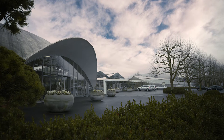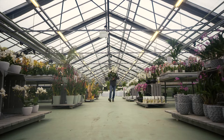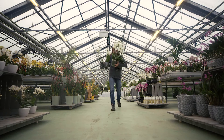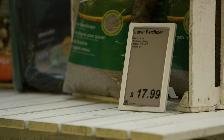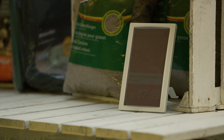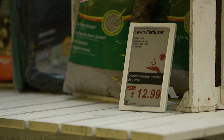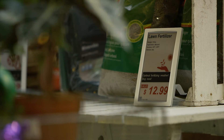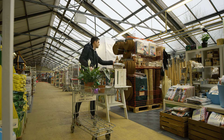Imagine a store where products on the shelves will advertise themselves automatically based on external factors such as weather conditions. Think of flowers letting you know when it's the ideal time for planting, table fans, barbecue charcoal or ice cubes reminding you of the heat wave to come, or icing salt announcing the cold spell over the northeast.